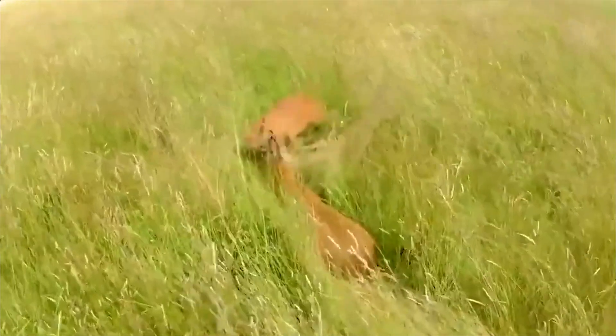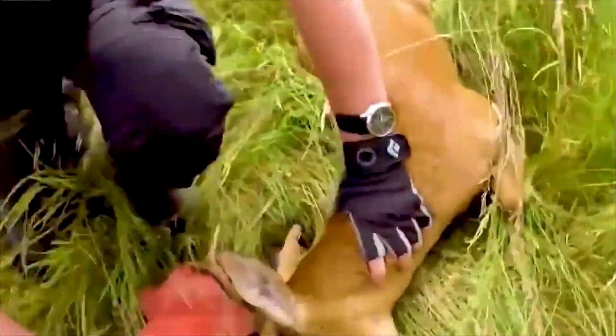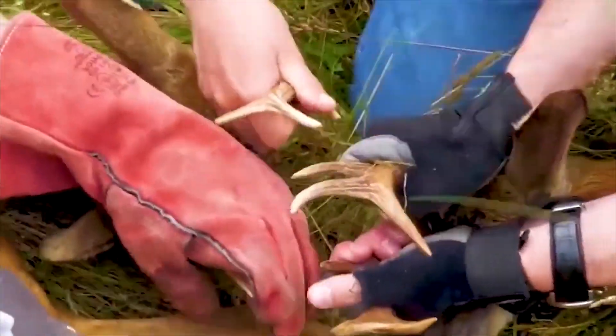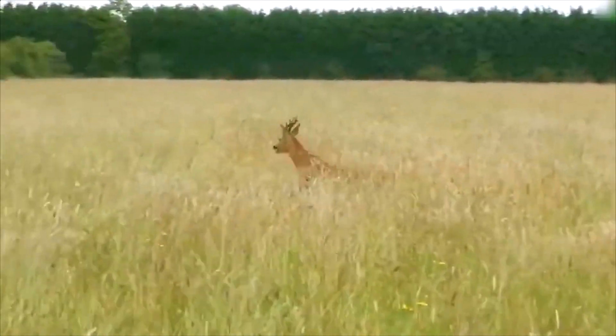Two stags got stuck together while fighting. A team intervened as gently as possible so as not to hurt them. They could go home and tell their friends about their benefactors then.